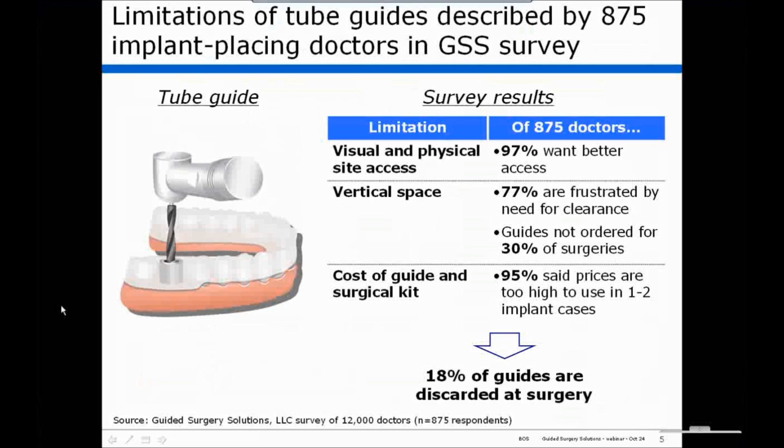Another major issue is the need for increased vertical space. Seventy-seven percent were frustrated by the need for clearance. And more interestingly, they noted that in 30 percent of their cases, they didn't order a guide because of their concerns about vertical clearance.